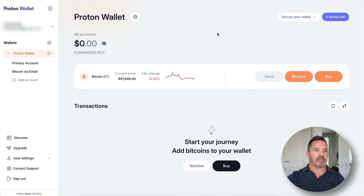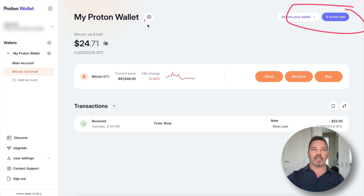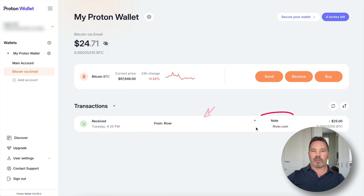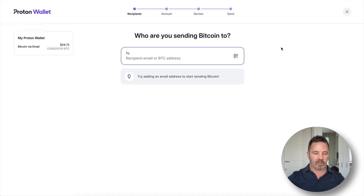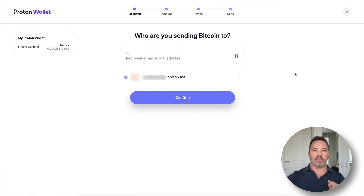Now that we're finished with the short tour, let's send some bitcoin to this wallet using another Proton wallet — email address to email address. Here we are in my other Proton wallet. These are all free accounts — you just need an invite. I have some bitcoin in this wallet that I sent from River. I'll press the Send button and paste the email address from the other wallet into the box and press Enter. That pause was Proton checking if that email address has a wallet associated with it — and it does.